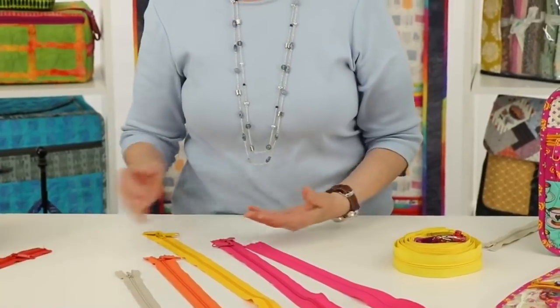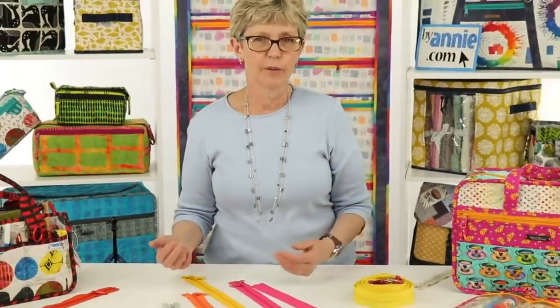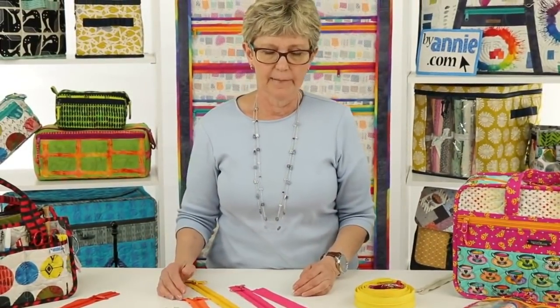At ByAnnie we've curated a collection of 48 colors of zippers in a variety of lengths and styles. All of our zippers are the best quality, made by YKK, who is known as the very best in the business. We've got three sizes of closed-end zippers and then we have another product called Zippers by the Yard. Let's walk through those.